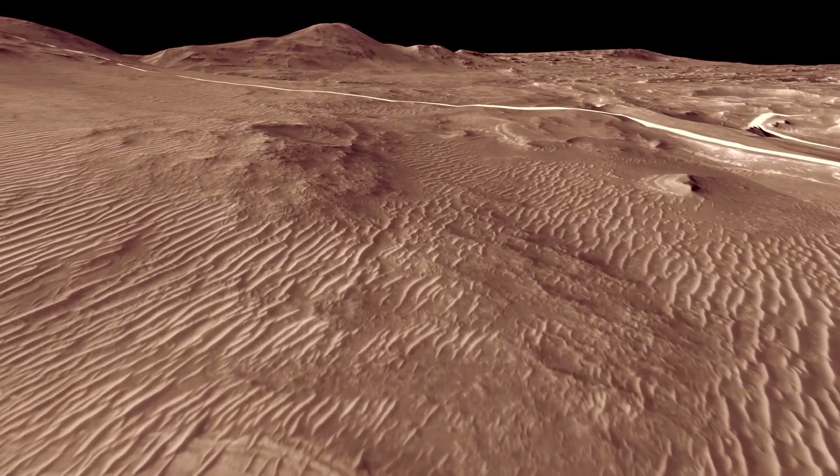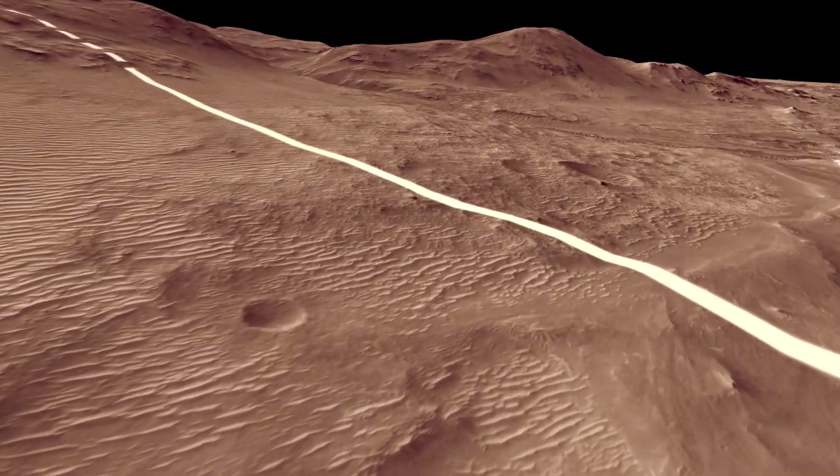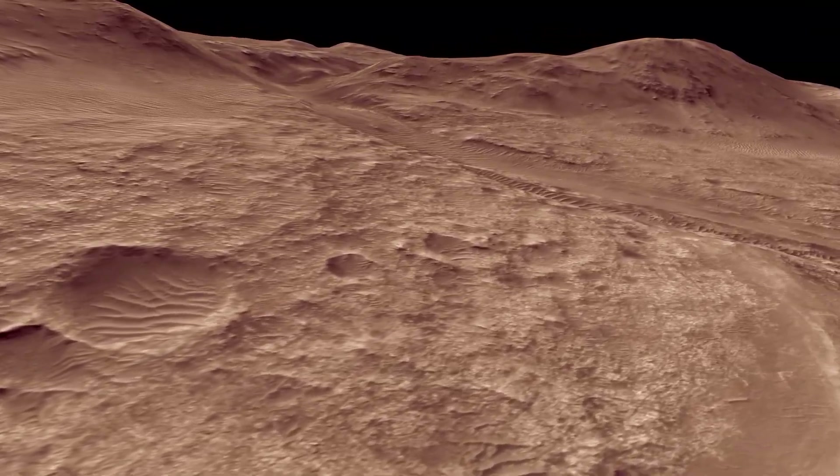And finally, we will press on to the crater rim. Jezero Crater formed when a large object collided with Mars, excavating rocks from deep in the Martian crust, exposing them in the rim for us to study.